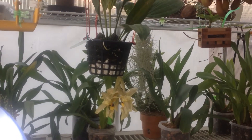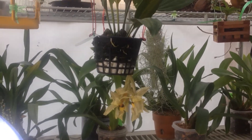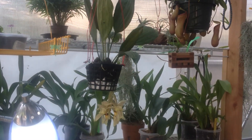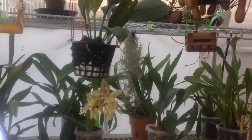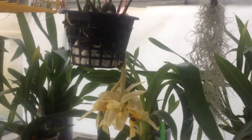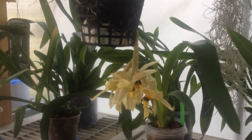Hi, Tamara here. I want to give you an update on the Stanhopea orchid. I came out to the greenhouse this morning and as soon as I opened up the door I could smell the fragrance. It's kind of minty, florally.